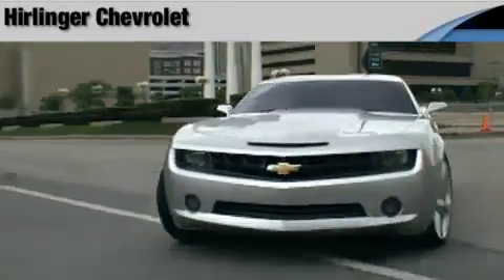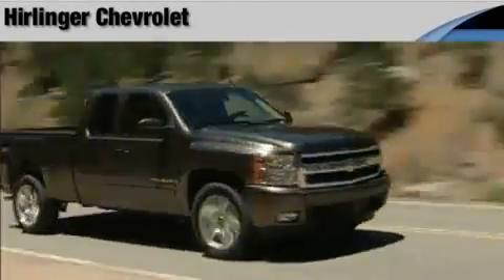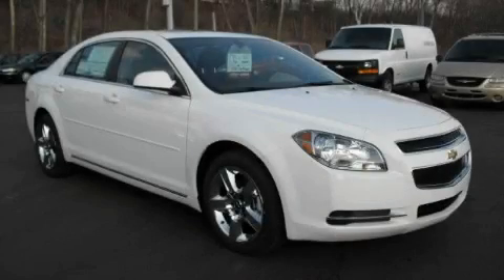Another fine vehicle offered by Herlinger Chevrolet. This is a brand new 2010 Chevrolet Malibu.